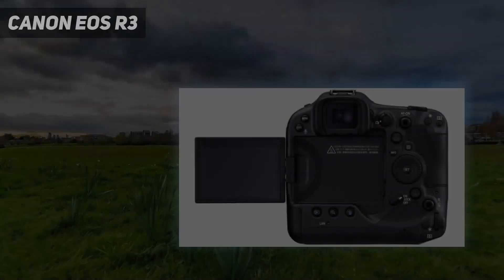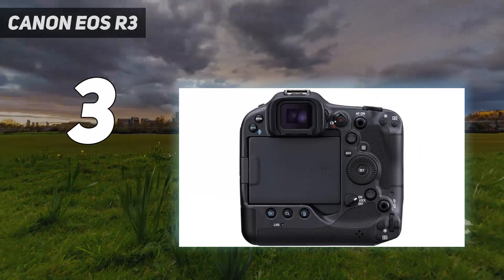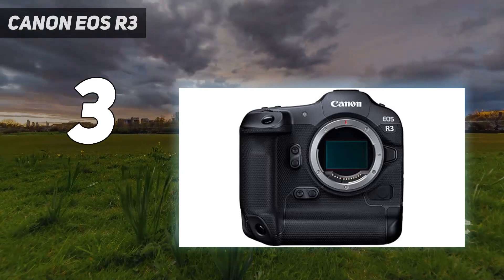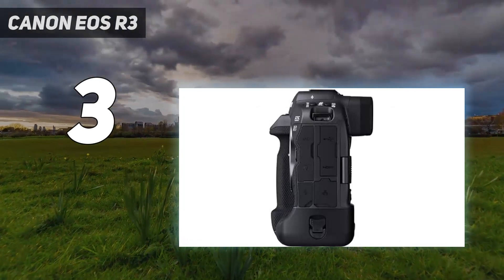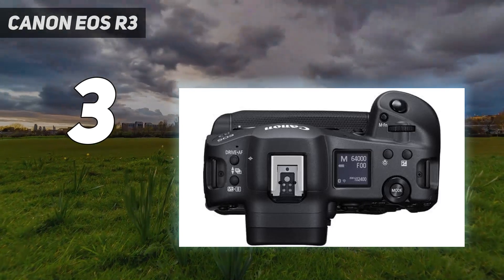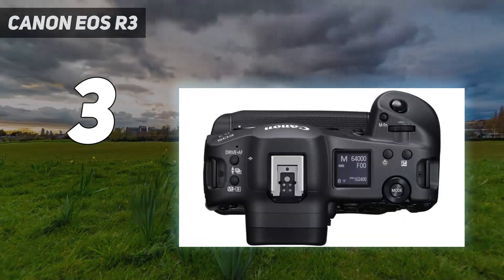At number 3: Canon EOS R3. Styled more like a sports DSLR than the handier EOS R5, the Canon EOS R3 is every bit a professional mirrorless camera. It has fewer megapixels than the EOS R5, because it's built for speed instead of outright resolution, and if speed is your priority, it's the best Canon camera you can get. During our extensive testing, we found it one of the best sports and wildlife cameras we've ever tested.